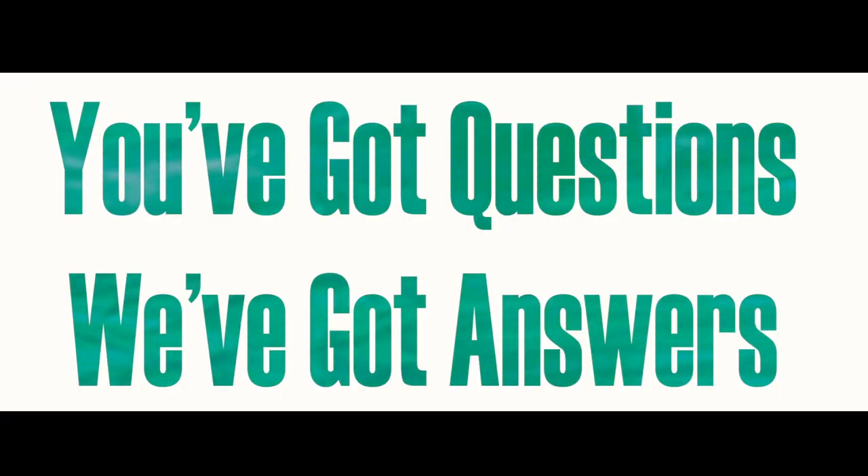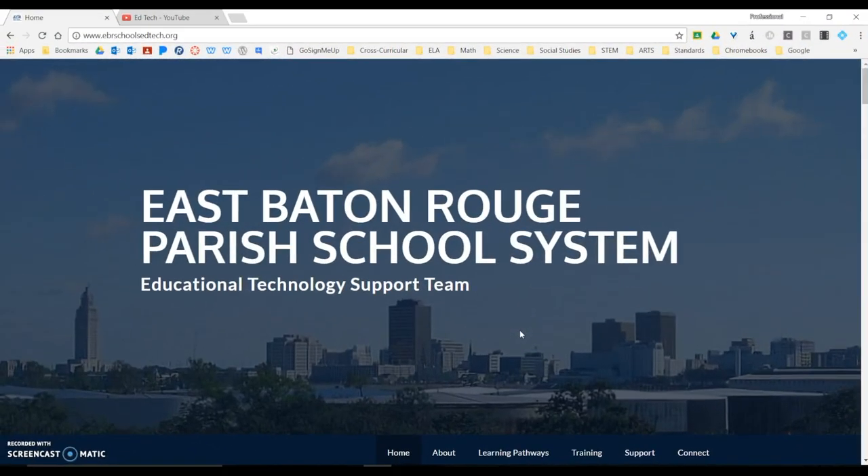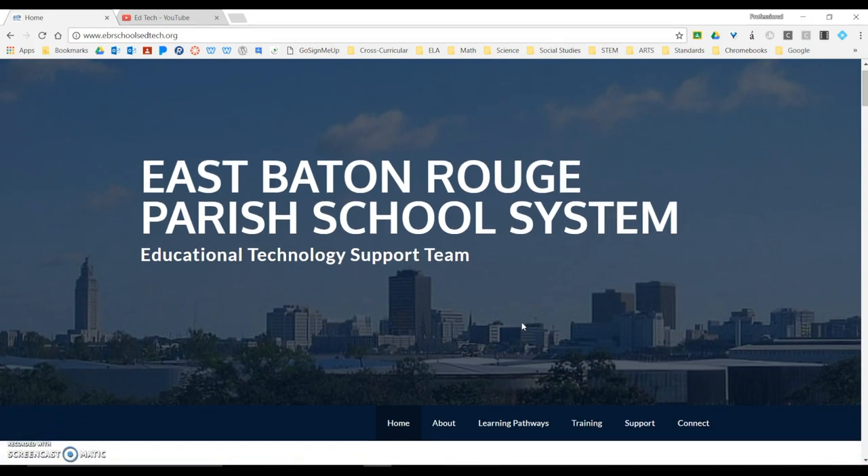Our next segment is called You've Got Questions, We've Got Answers. And today we've got answers about the Help Desk, because you guys have a lot of questions about the Help Desk. So I'm going to take you on a quick tour of what all is available there, because a lot of people don't realize what all you can do with your access to the Help Desk. Here we are again at the EdTech webpage. In case you haven't noticed, we come here a lot for resources and help and we hope that you do the same. There's tons of support here for you.